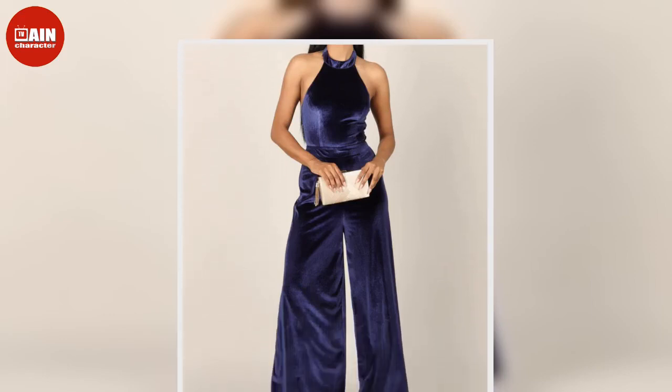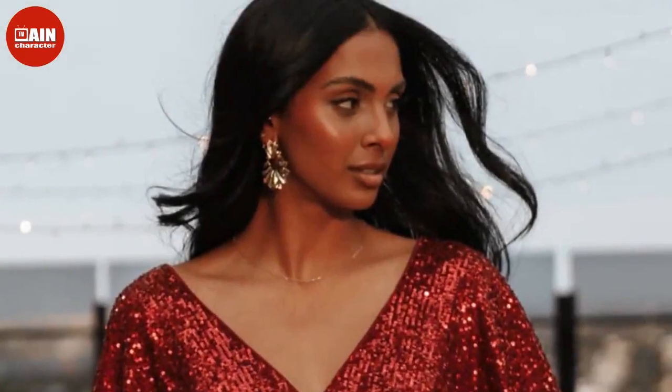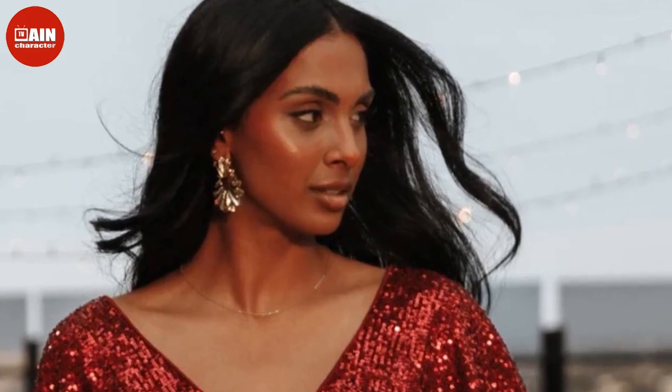Bella Long Sleeve Sequin Romper — this shimmering silvery nude romper is just begging to be worn to New Year's Eve parties. $79.